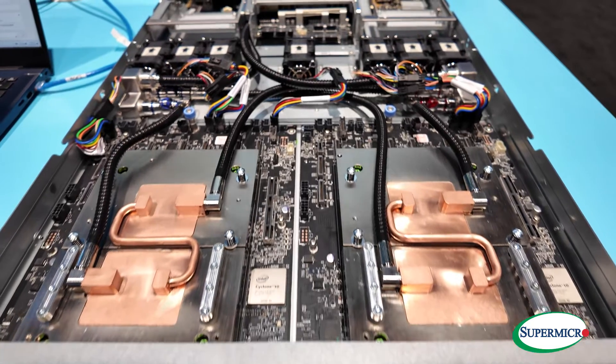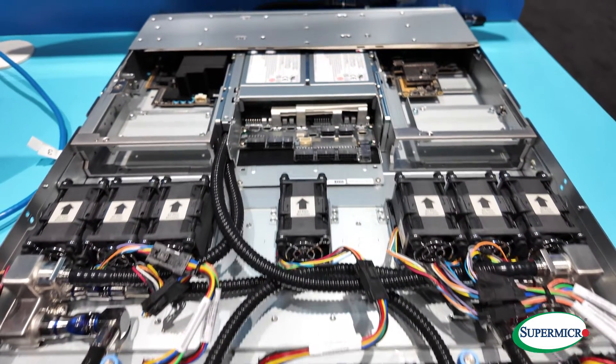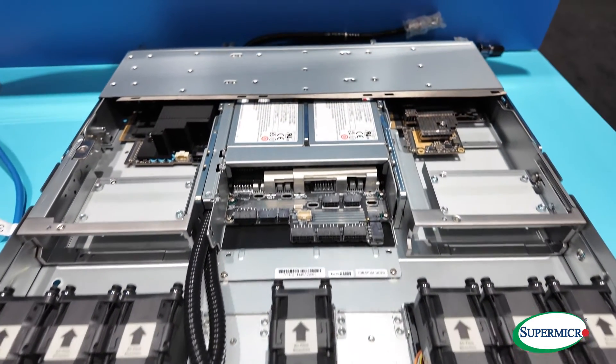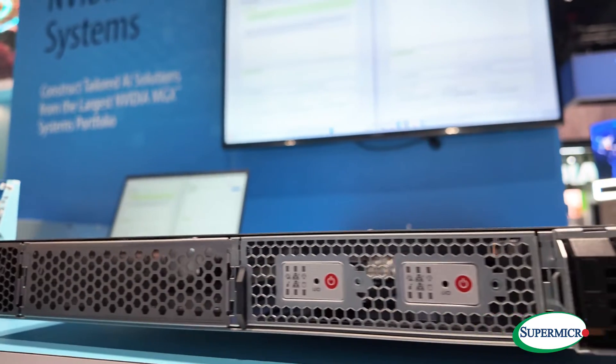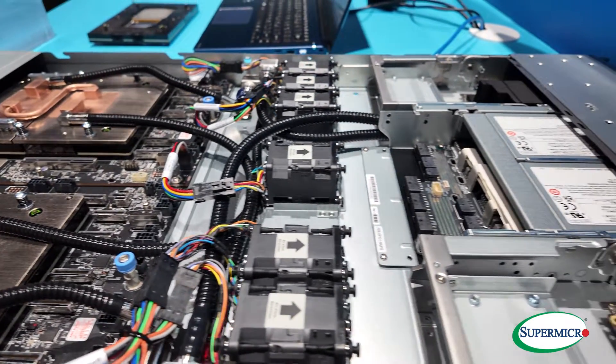This first one is our dual node liquid cooled Grace Hopper Superchip based server. What's neat about this is you've got 576 gigabytes of shared memory. Currently it's got 96 gigabytes of the HBM3, but we're upgrading that to 144 gigabytes of the HBM3e.